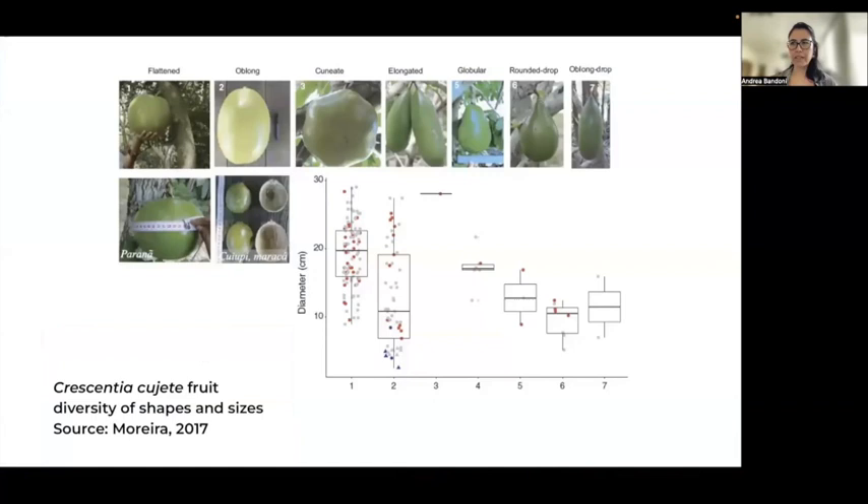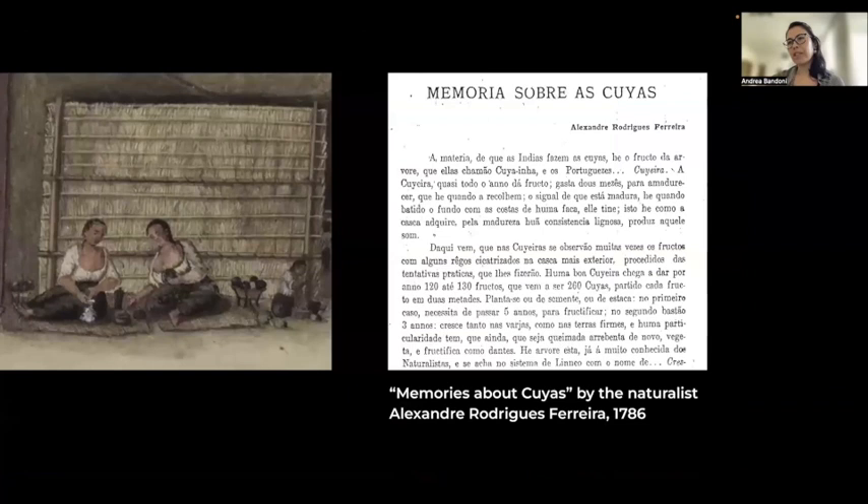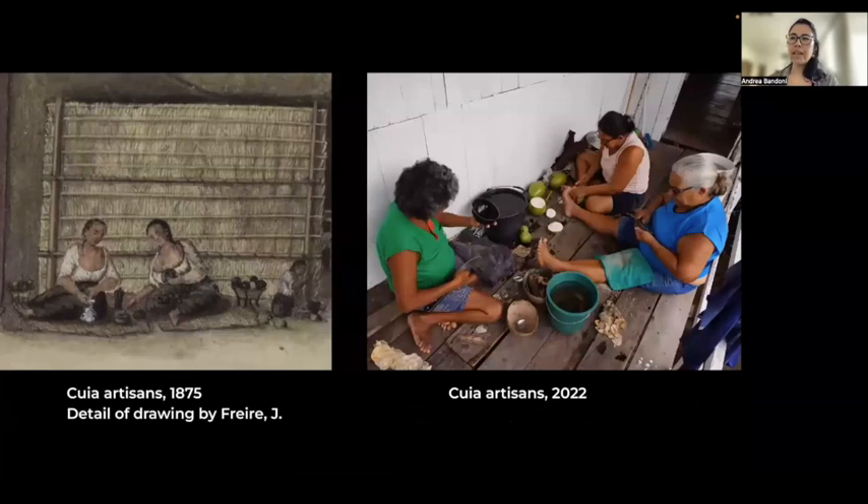Kuyas have captivated researchers and travelers for centuries. The naturalist Alexandre Rodrigues Ferreira, in his report 'Memories about Kuya' from 1786, provides valuable insights into historical kuya production, including many characteristics that even today document precisely their artisanal production. Ferreira stated that kuyas are the plates, the cups, and all the tableware used by the Indians. Here you can see side by side a drawing about kuya from around 150 years ago and artisans working today — the indigenous practices are very preserved, and these artisans are riverine women from the Amazon area. It is interesting to note that the craft of making kuya is passed down from mother to daughter, making it a female-dominated practice.